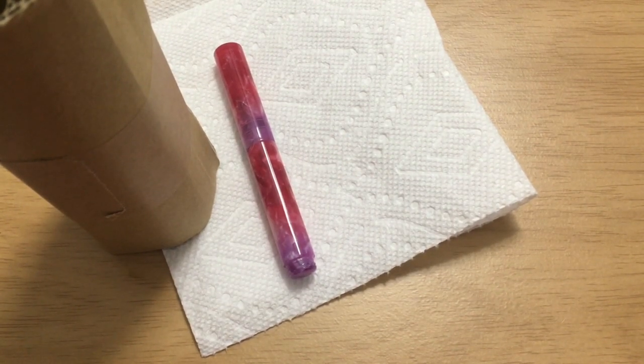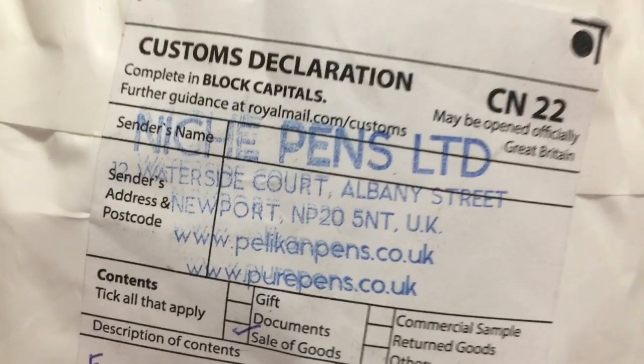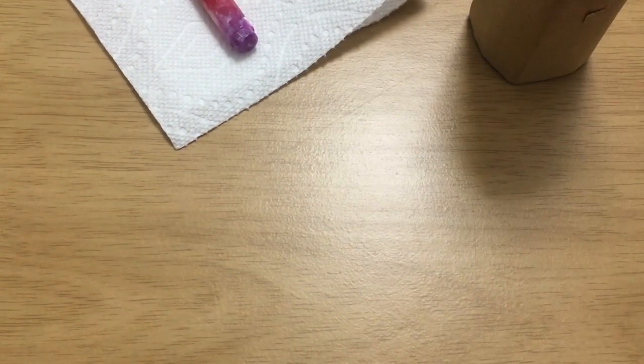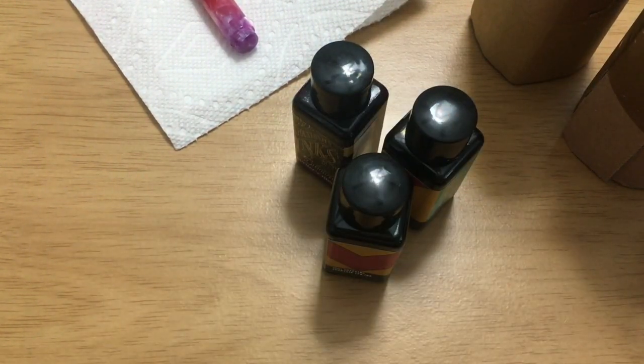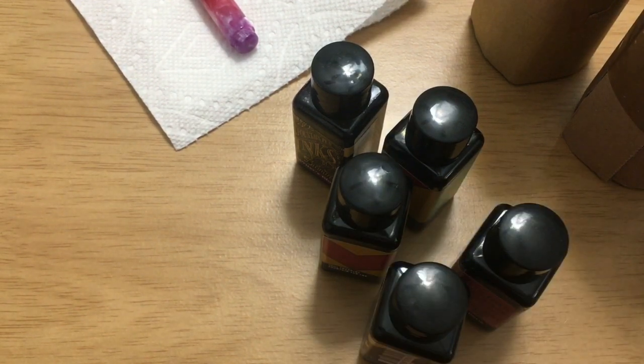Hey folks, this is Mary, welcome back to my channel. I have recently placed a couple of orders with Pure Pens, who is also known in the UK as Niche Pens. My first package only had one ink in it, and my second package I have just opened — it's been sitting for a while. I tend to let my packages sit for much too long, but I thought I had a couple of inks in this one, and there are many more inks than I remember.